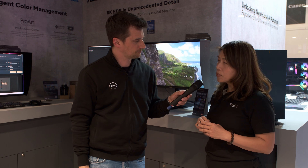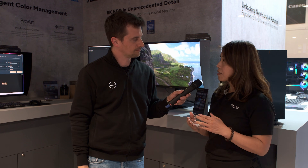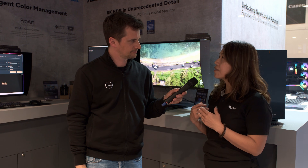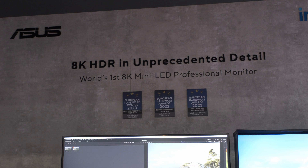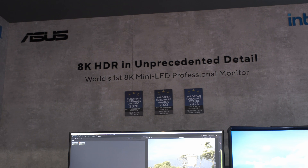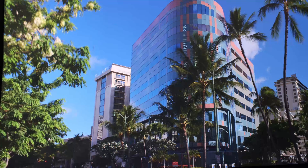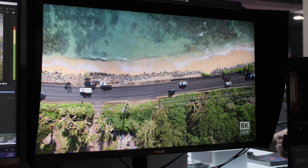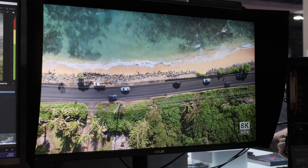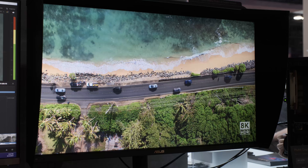We are not focused on that kind of function, but we focus on color accuracy. We have a built-in calibrator sensor — it can run calibration without any connection to a PC. The MCU inside the monitor can run the calibration by your schedule, your appointment, and your target.